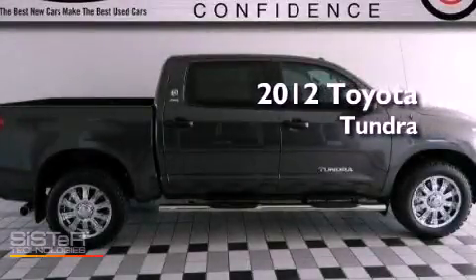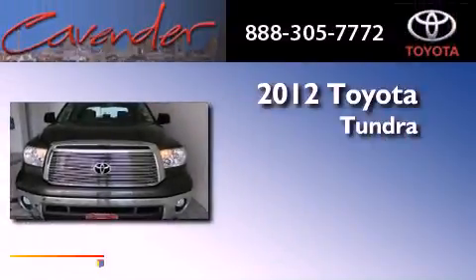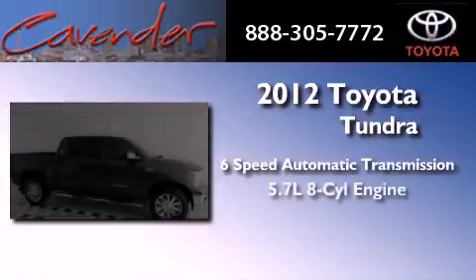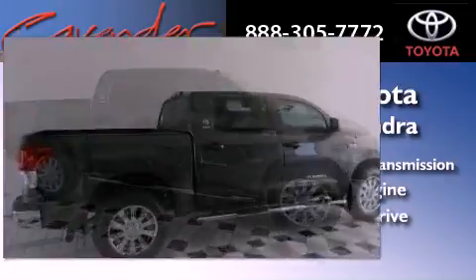This is a certified pre-owned 2012 Toyota Tundra. This truck has a 6-speed automatic transmission, a 5.7-liter V8, and the added capability of 4-wheel drive.